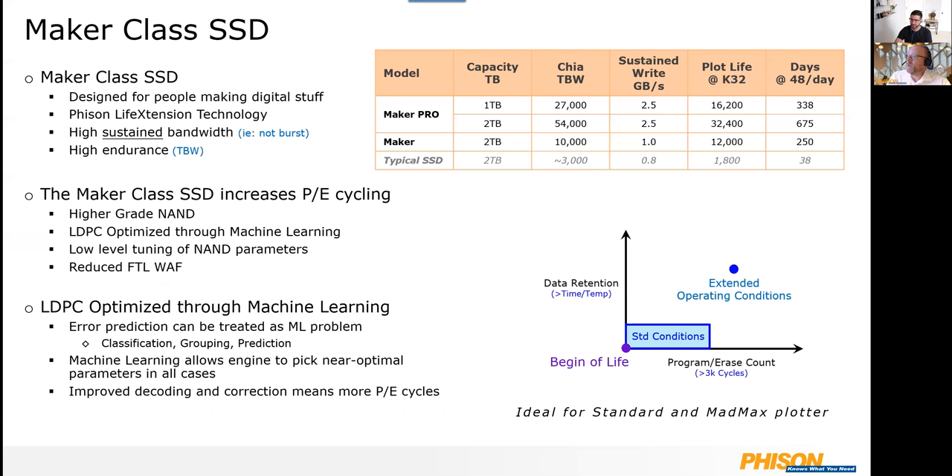We have two classes of drives: the Maker Pro and the Maker. The Maker comes in a two terabyte density and supports up to about 10,000 TBW for Chia. The sustained write bandwidth on that SSD is one gigabyte per second. Looking at a K32 plot life, you'll get about 12,000 plots out of that, and if you're plotting 48 plots a day, that's 250 days of endurance. The Maker Pro comes in one terabyte and two terabyte capacities — the one terabyte is 27,000 TBW and the two terabyte is double that at 54,000 TBW.